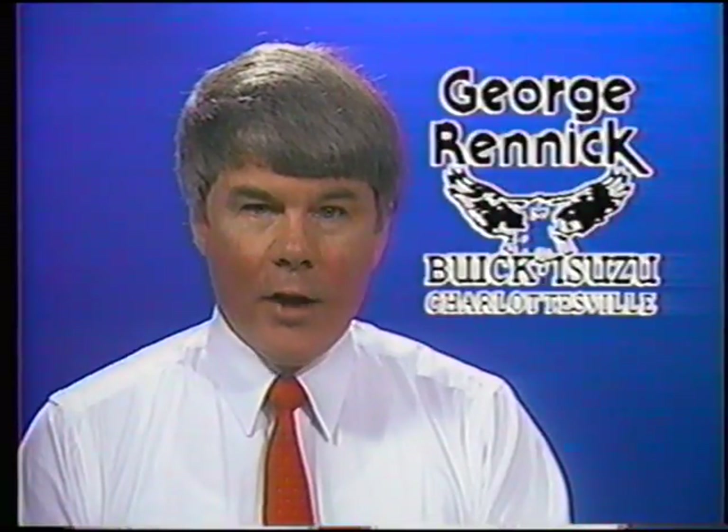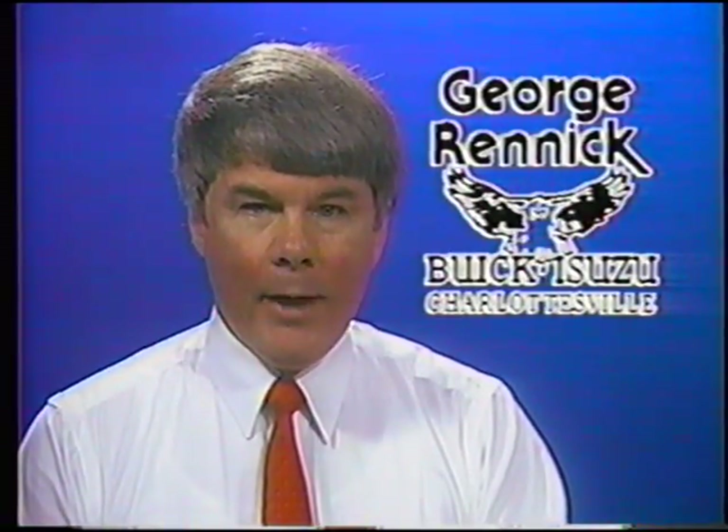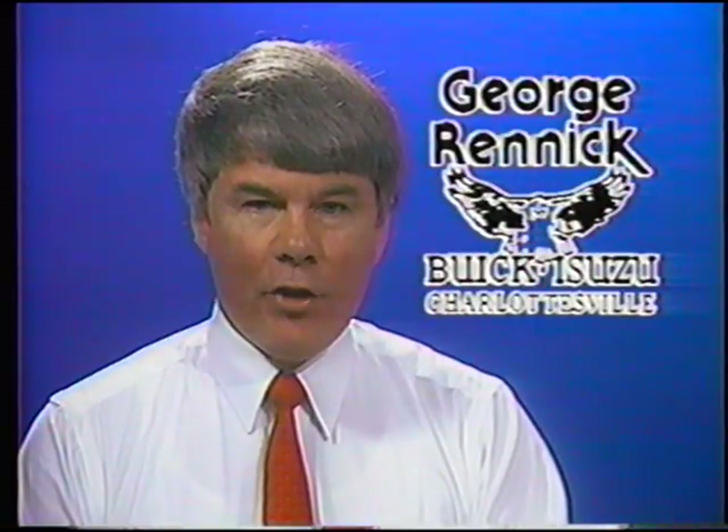At George Rennick Buick Isuzu in Charlottesville, service is our number one department, and that's very important when buying a new or used vehicle or needing quality service on your present car.